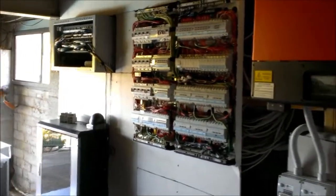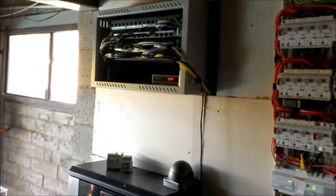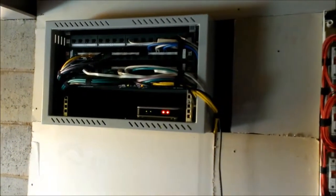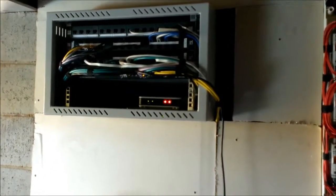To the left, communications — all of our incoming services, a VoIP phone system, some 48 points of Category 6 cabling. And a nice little Cisco PoE switch there, which drives some of our devices.